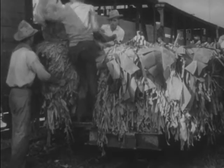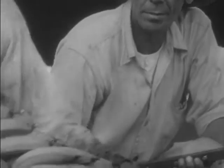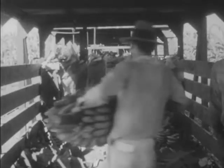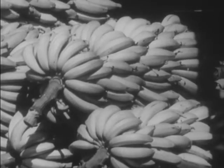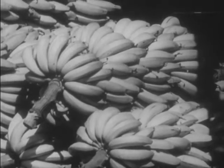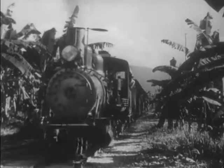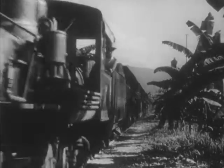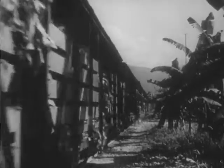Loading of a fruit train is done with considerable care. The interior of a car is padded with soft banana leaves for protection. Careful inspection must take place before the bunches enter the cars, where overripe fruit is rejected. As fast as the fruit is harvested, train loads containing thousands of bunches are hauled to the various loading ports, where air-conditioned ships call almost every day.